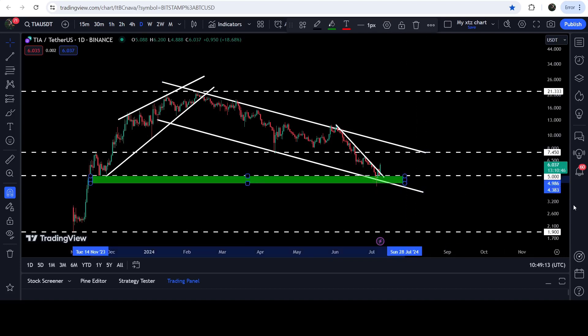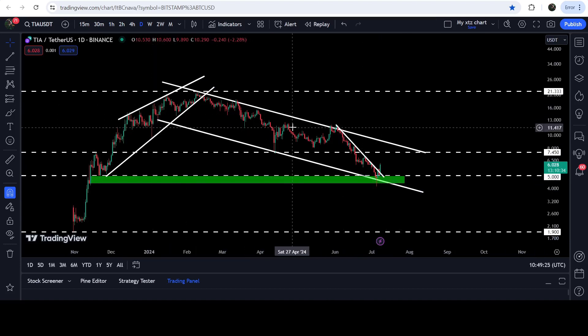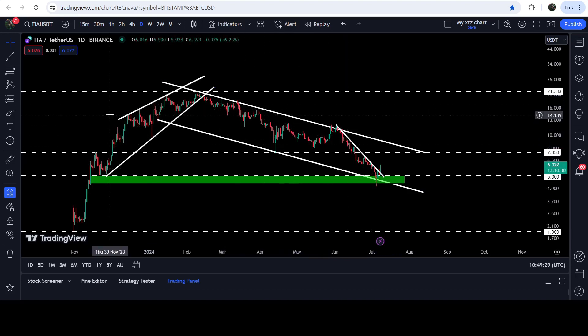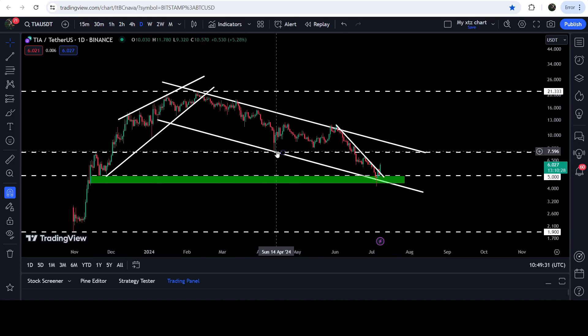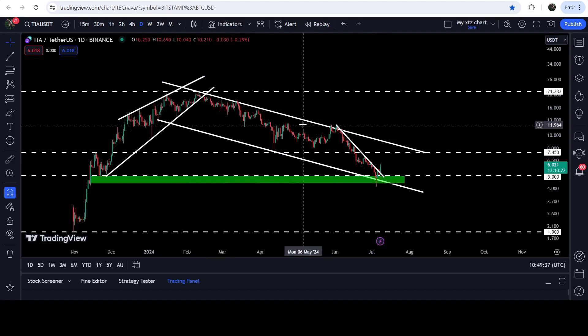The price dropped more than this expected target to the downside. From five dollars up to approximately four dollars and 35 to 38 cents, we have a lot of support levels. You can see that previously it had been working as support and resistance — support here, then again worked as a very nice support and bounced well. At the same time it also found another support and resistance, with two more touch points and a most recent bounce.